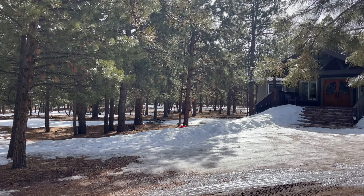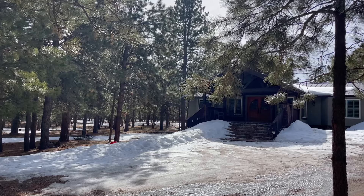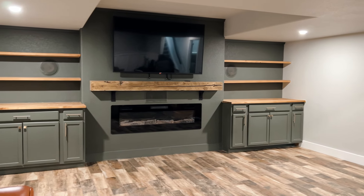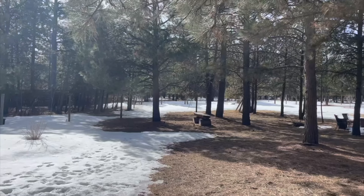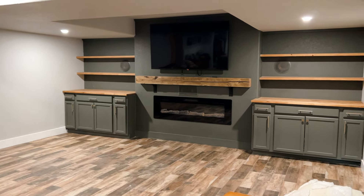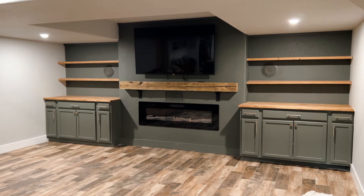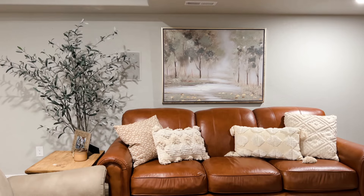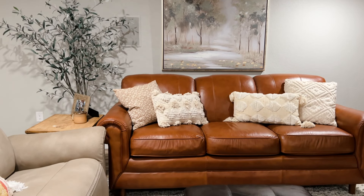Welcome back to another home makeover. Today we are heading over to my parents' house to completely furnish and decorate their newly refinished basement. My parents moved into their forever home in the forest a few years ago, and after finishing the basement the first time, it actually ended up flooding a few months later, so they had to do it all over again.